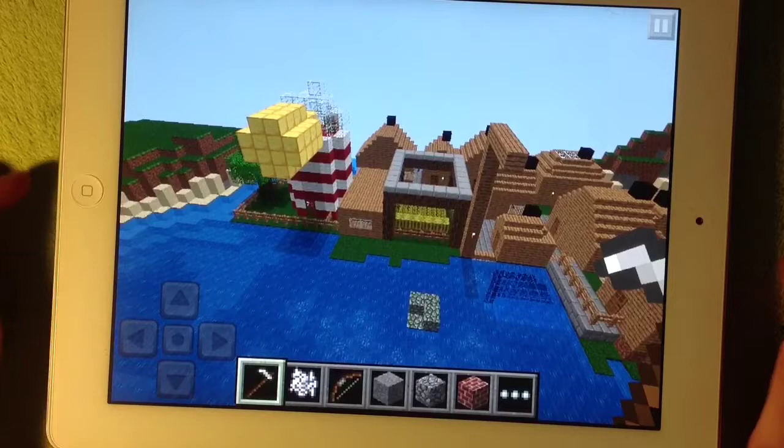Hello and welcome. Today, Harrison's going to take you on a tour of his amazing island.